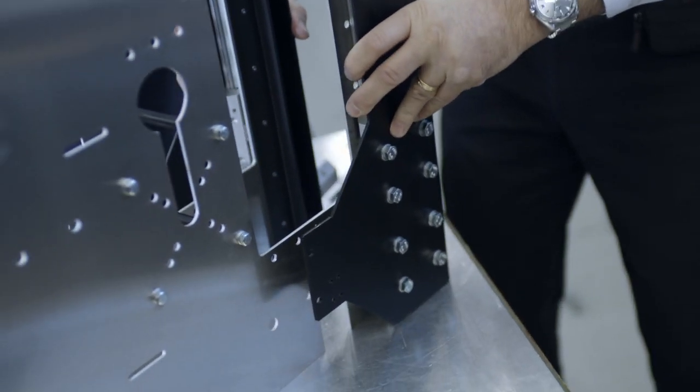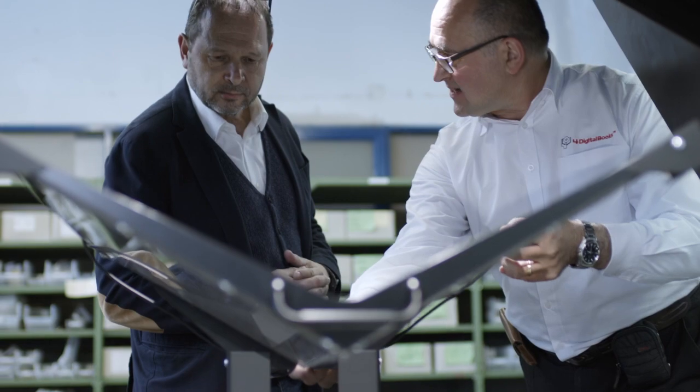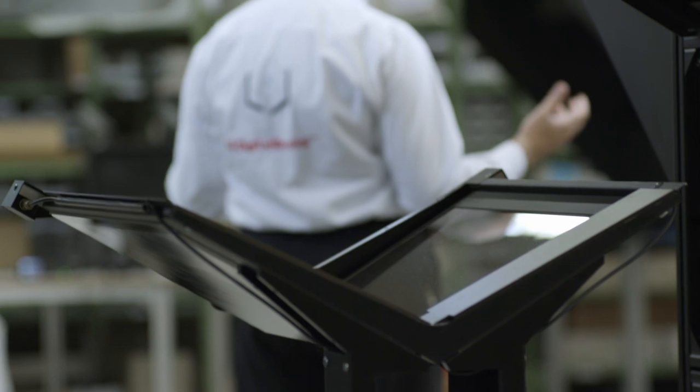We use the Franke linear guides in the most critical places of our technology. One of them is the movement of the glass that comes on top of the book and has to press the book and make it flat. This is where we need precision, a movement with no noise, and where we need to keep the glass parallel on top of the book. We also appreciate the high rigidity in the movement and the very long life of using the guides without maintenance.